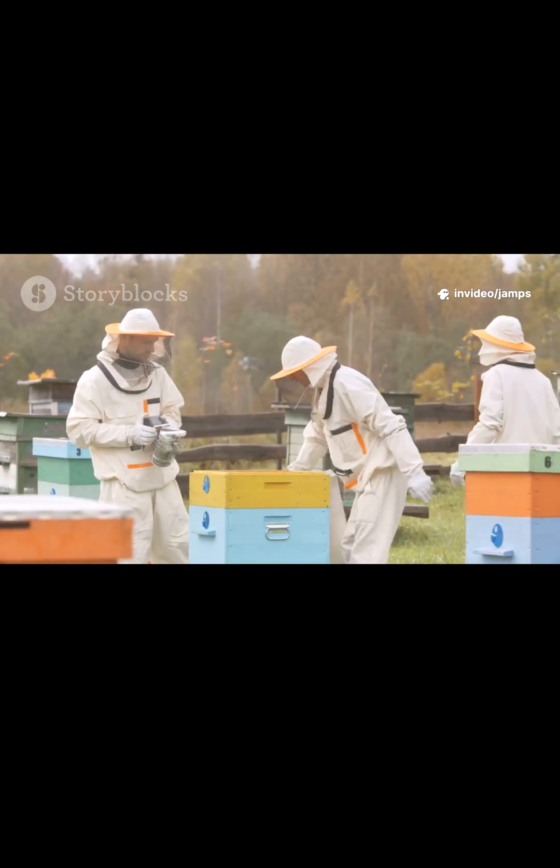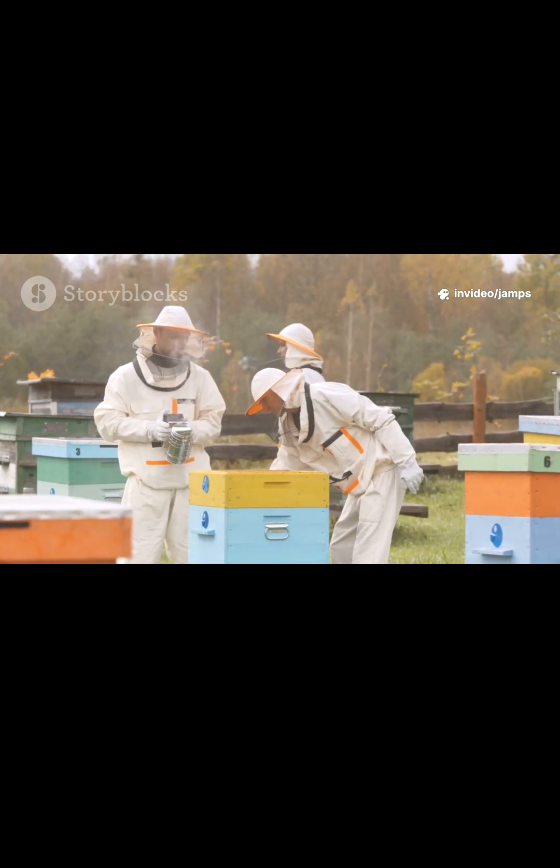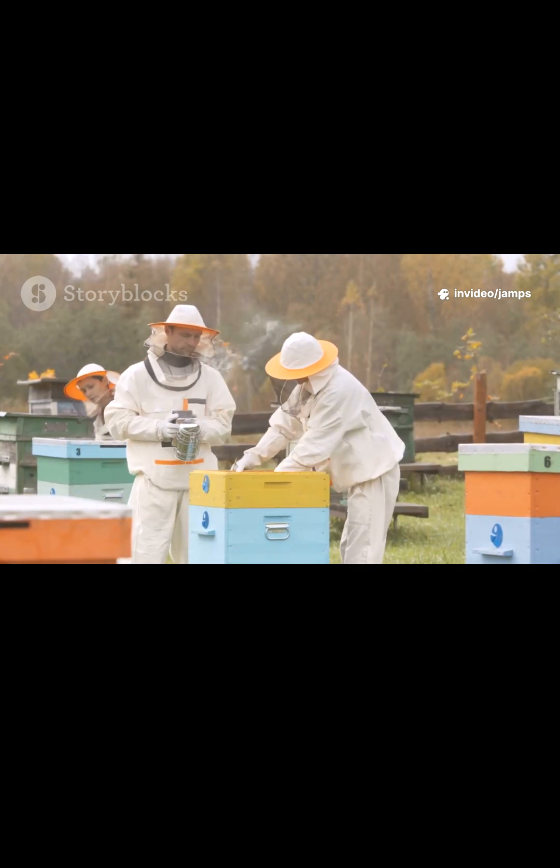Warré Hive, France. Also stackable, but mimics a tree cavity. Less intrusive for the bees, more natural environment.